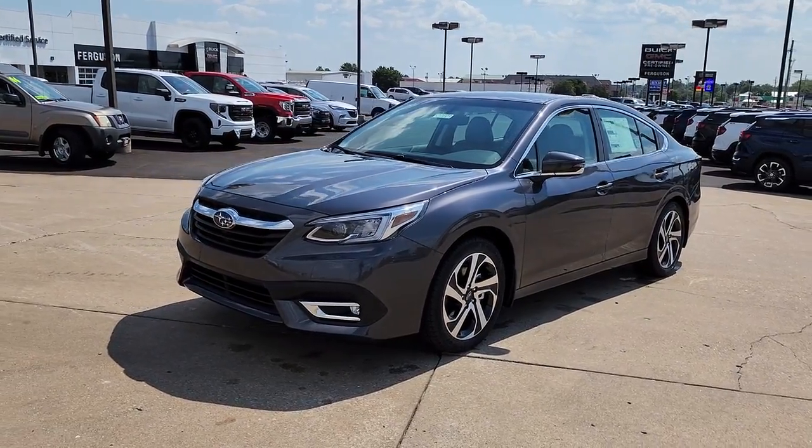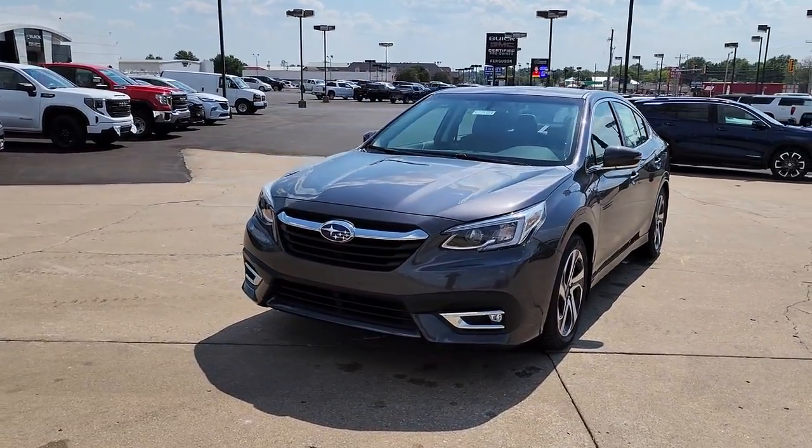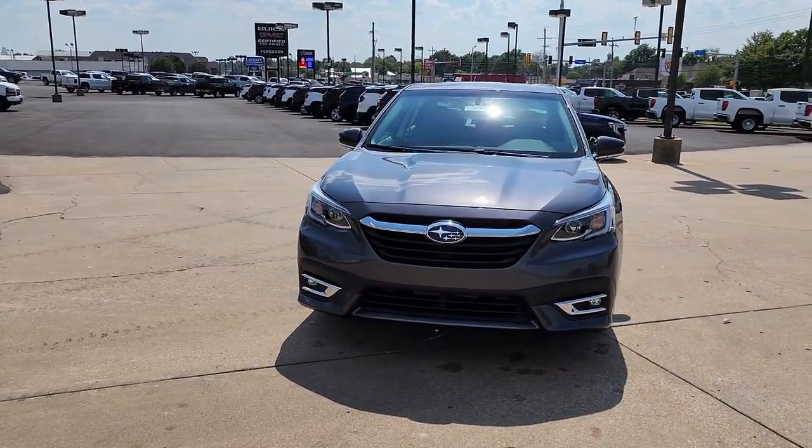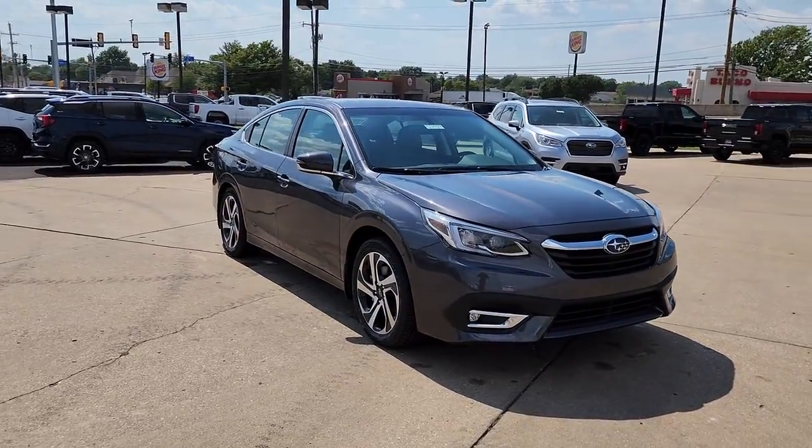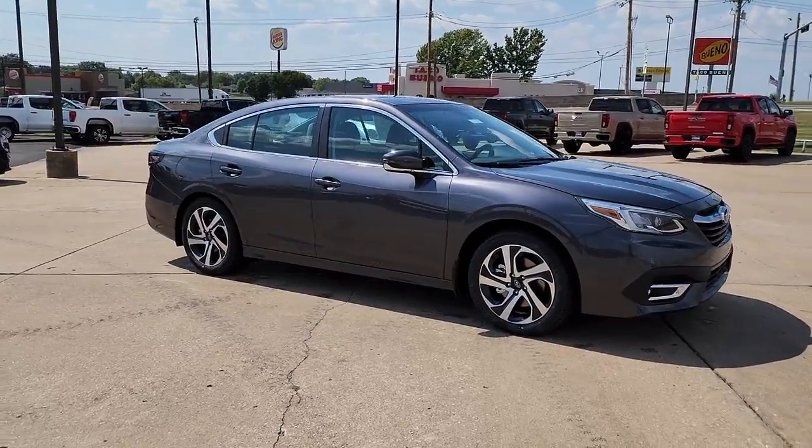This could be the car for you. The 2022 Subaru Legacy. Here's a sophisticated legacy, the sedan that delivers safety, comfort, and efficiency, as well as an effortlessly smooth ride.